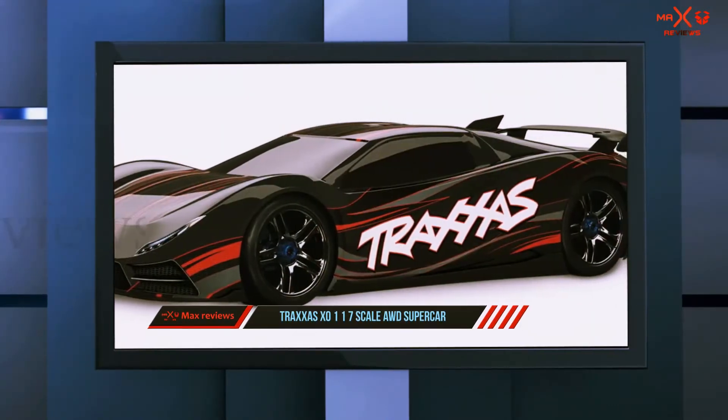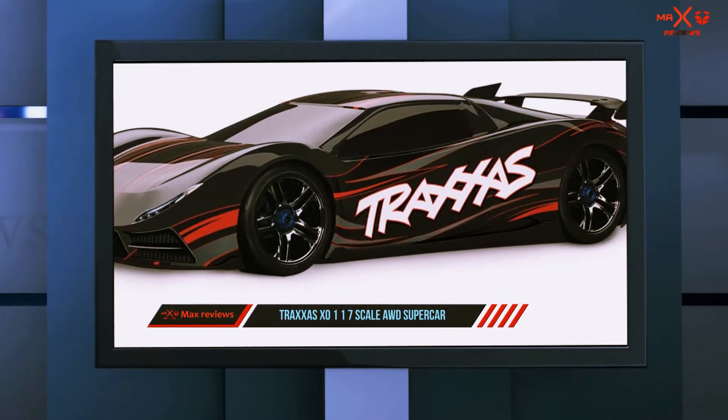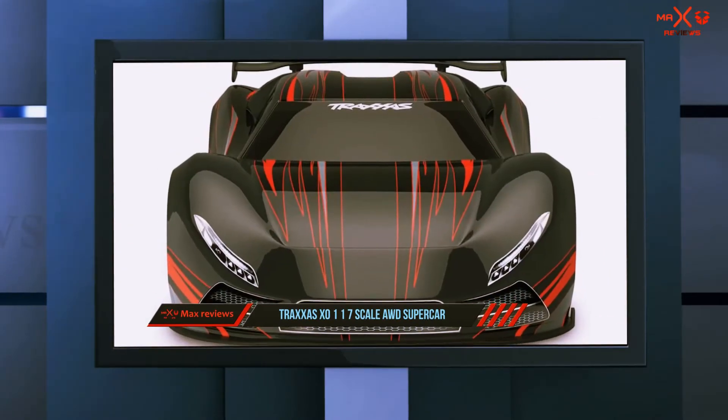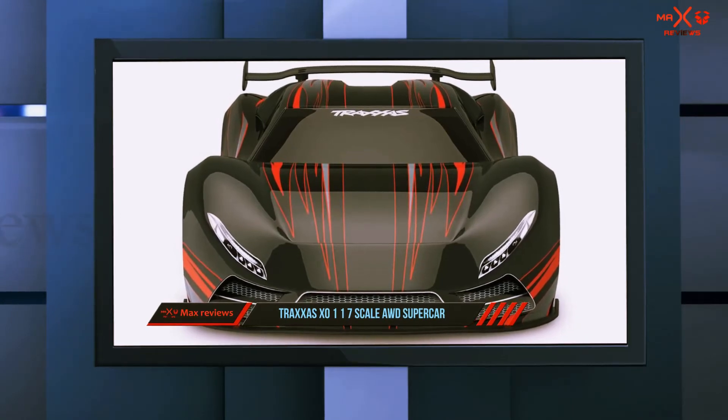You can enjoy a unique feature by linking this car to your smartphone. By downloading the app, you can enjoy the maximum functionality of the car. It also helps in keeping the health of the car much more stable.